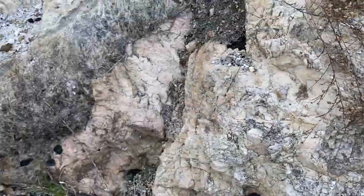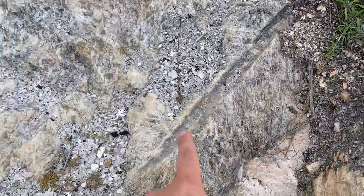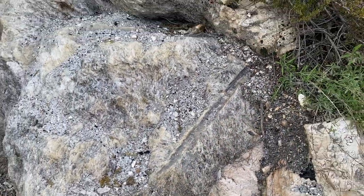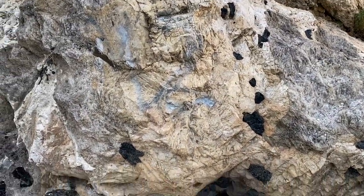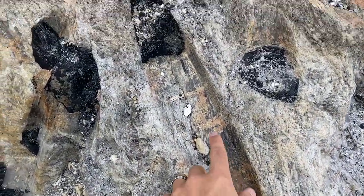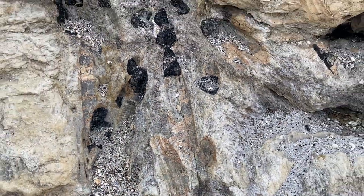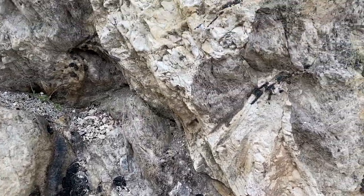Sadly, somebody chipped this out, but we can look at the size of that schorl — that tourmaline crystal. Look how big that thing was, but somebody chipped it out. Here's a good section — look at the size of that crystal; how big it was, probably in excess of a meter.